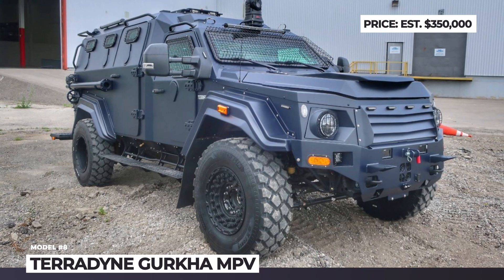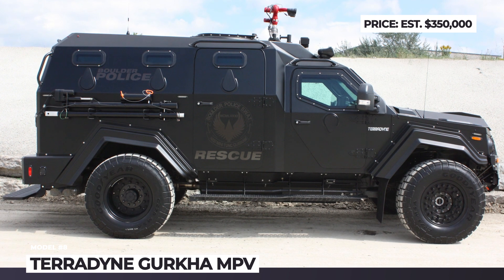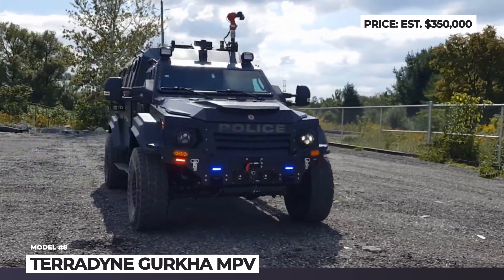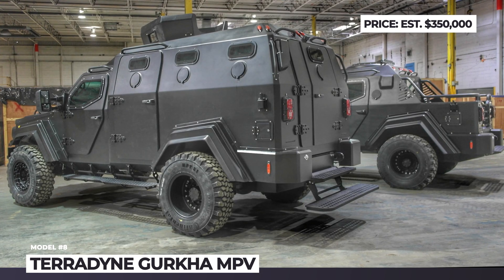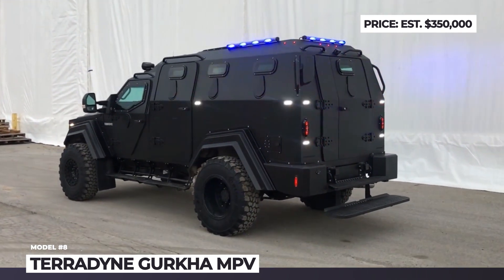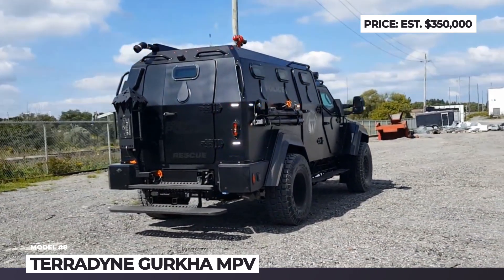Terradyne Gurkha MPV. Based in Ontario, Terradyne has been manufacturing Gurkha tactical armored vehicles since 2011. Their lineup includes four models, all constructed on the Ford F550 chassis. The MPV — or multi-purpose vehicle — is built exclusively for government and law enforcement agencies. It has six doors and offers the most spacious cabin among the company's models, seating 12 people.